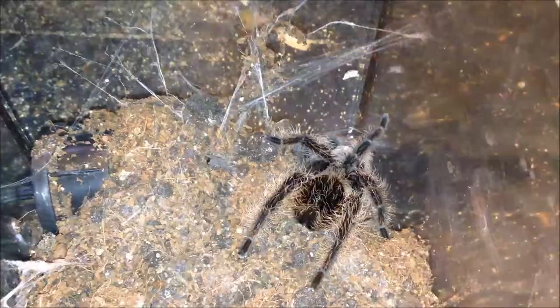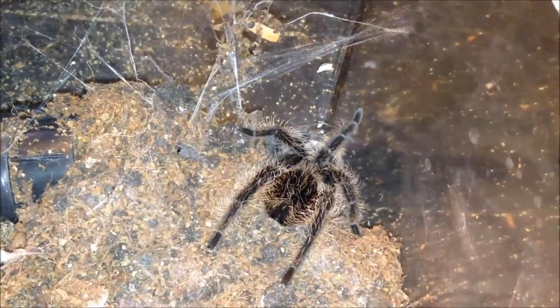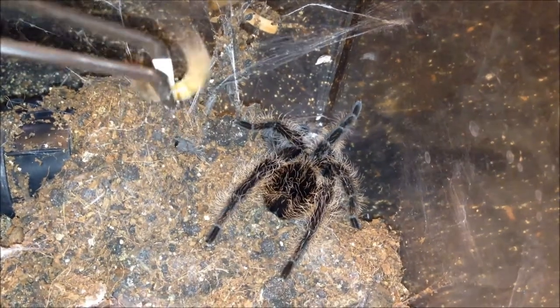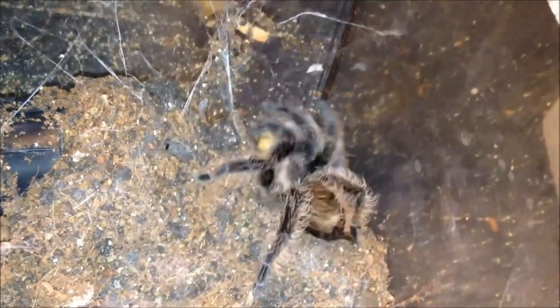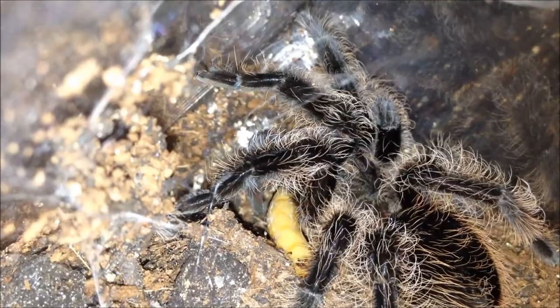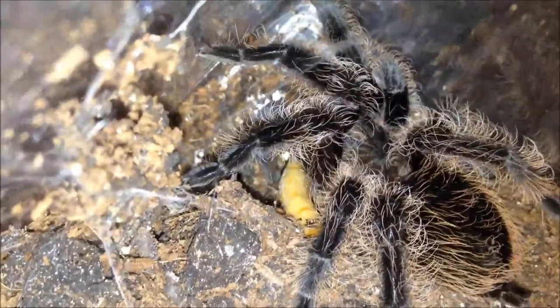What we have here is a juvenile albopilosum, usually a very good eater. Have a closer look — look at those curly legs, is that not adorable?